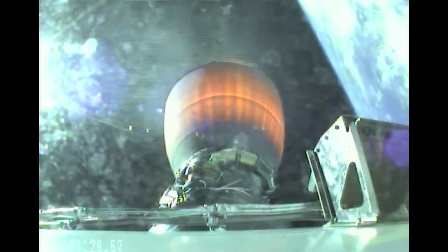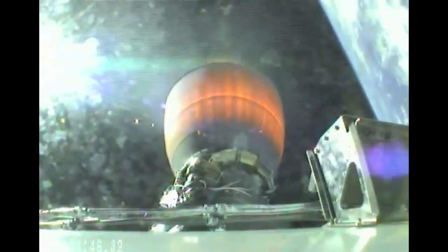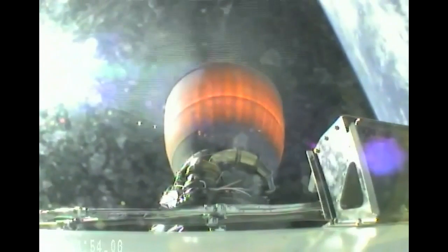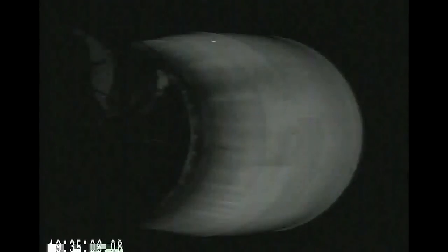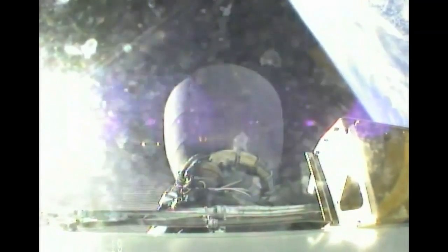Vehicle continues to fly down the nominal. T-plus 9 minutes 15 seconds, and we're in terminal guidance. T-plus 9 minutes 30 seconds, standby for engine cutoff. FTS is safe. And we have SECO 1 — Falcon 9 second stage engine cutoff on time. SpaceX-3 is in orbit.